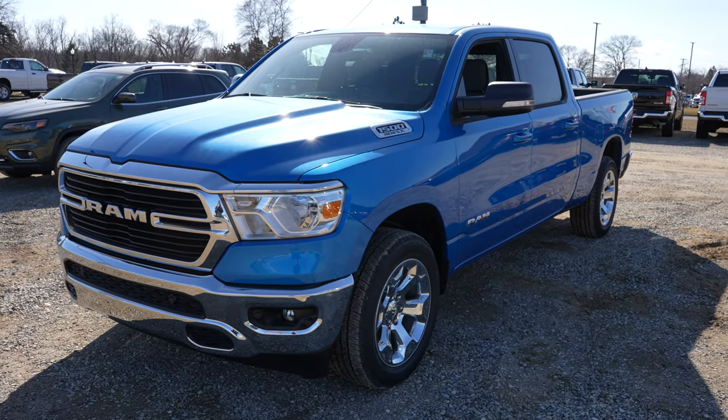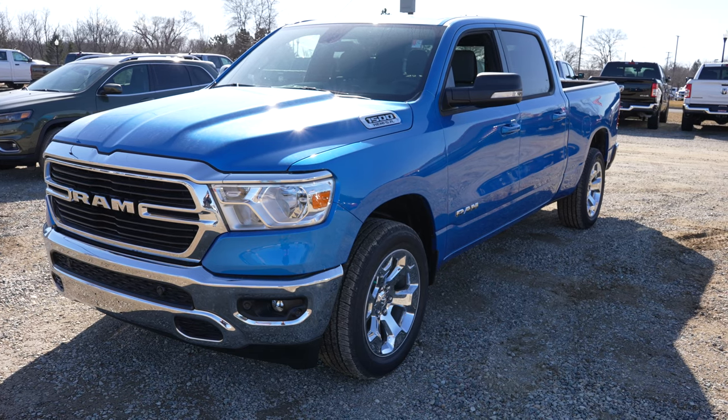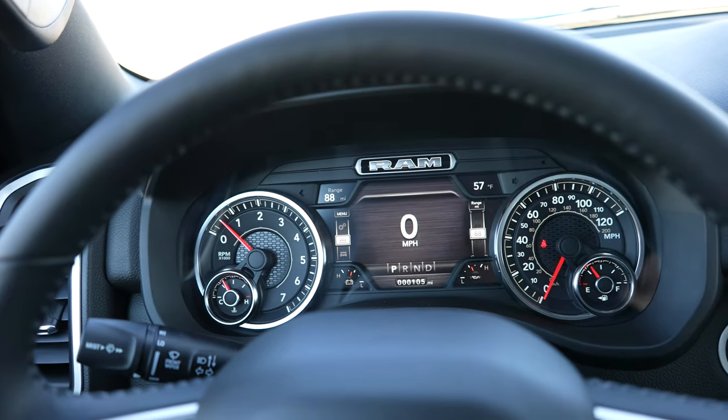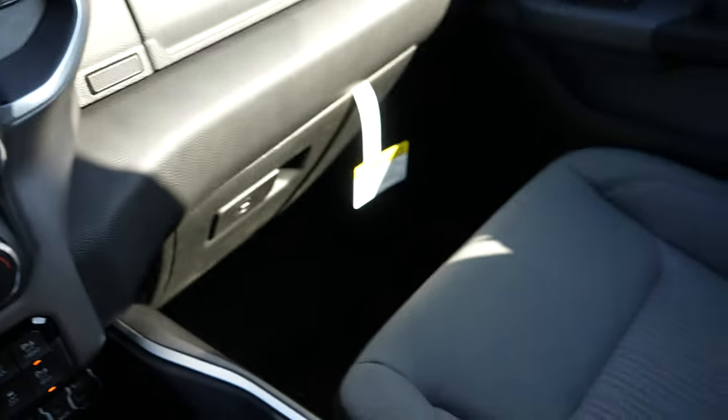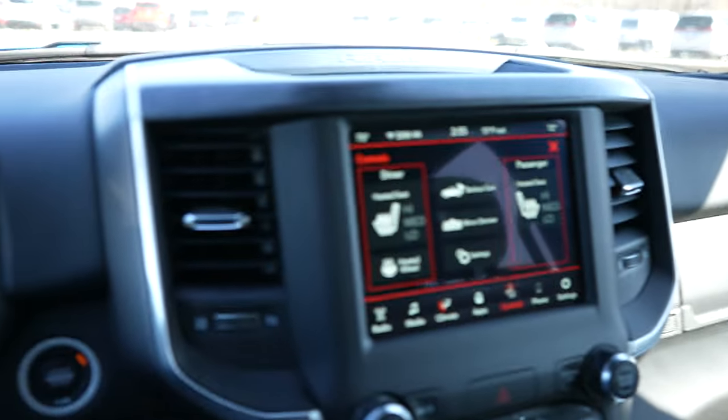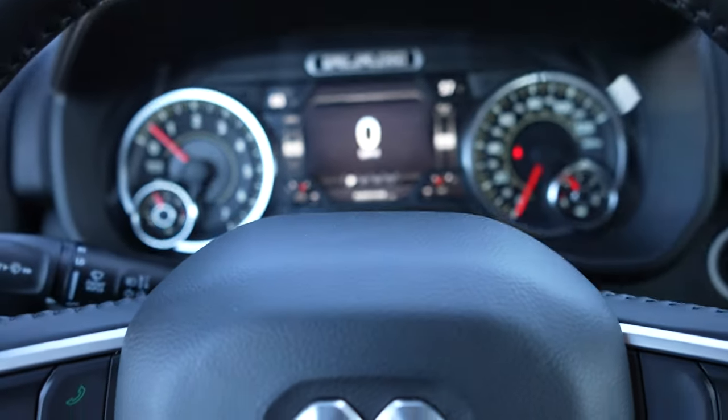I absolutely love the hydro blue color — very pretty exterior. Let's take a closer look at the interior. This interior I believe is actually new for 2021, with a two-tone look and black headliner. I'm not 100% sure, but I bet you guys will let me know in the comments below.